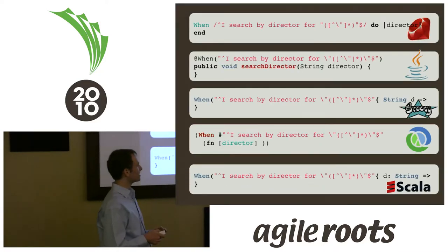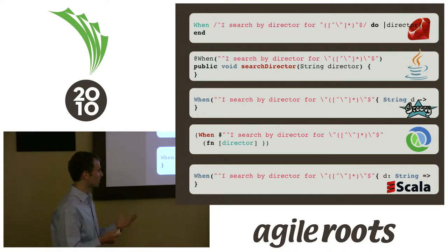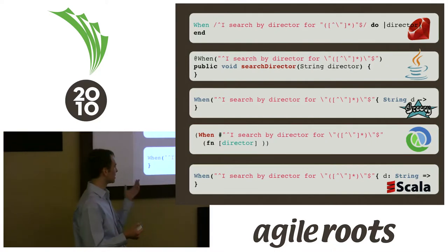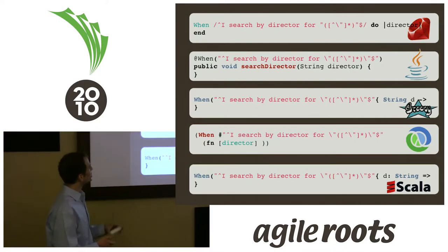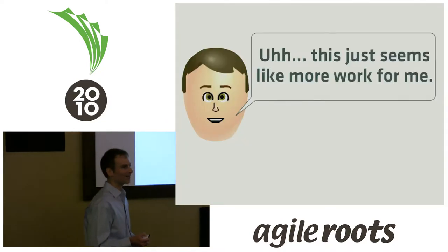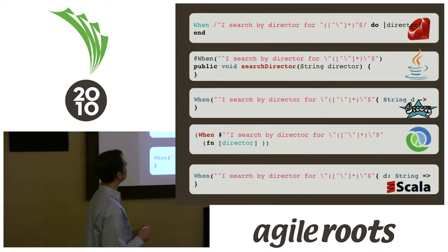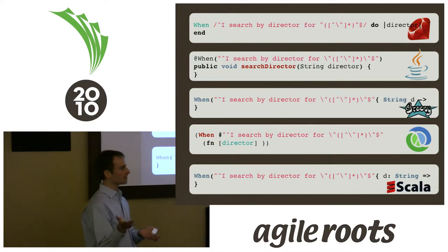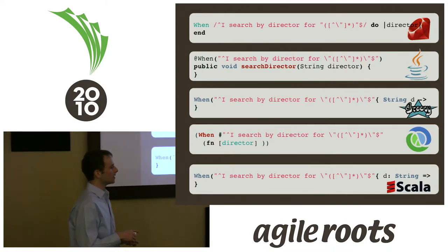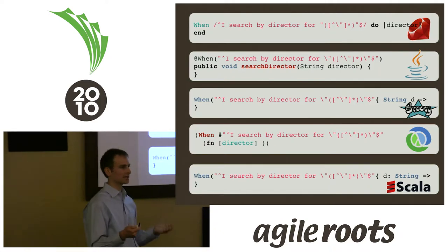To give you an idea, this is how you would translate those Ruby steps into the various languages — more or less the same thing: keywords and regular expressions. In Java you have to use annotations. Unless you're really invested in Java, using something like JRuby — the integration is so tight within Java — there's not a whole lot of benefit to having your acceptance testing compiled, I think.